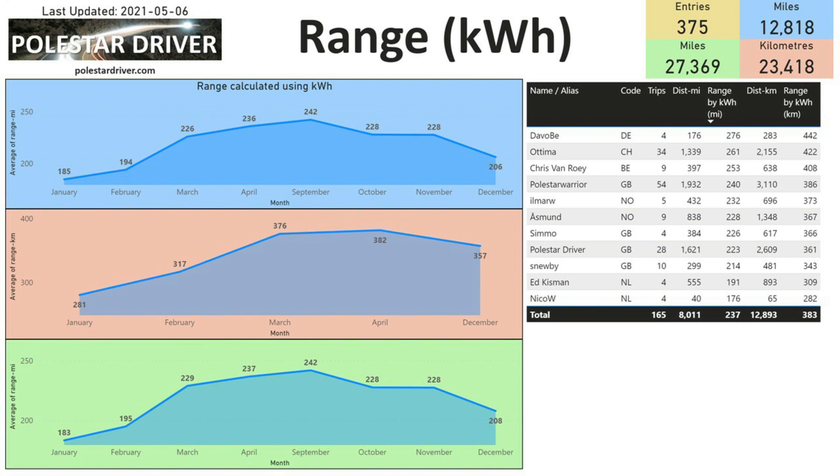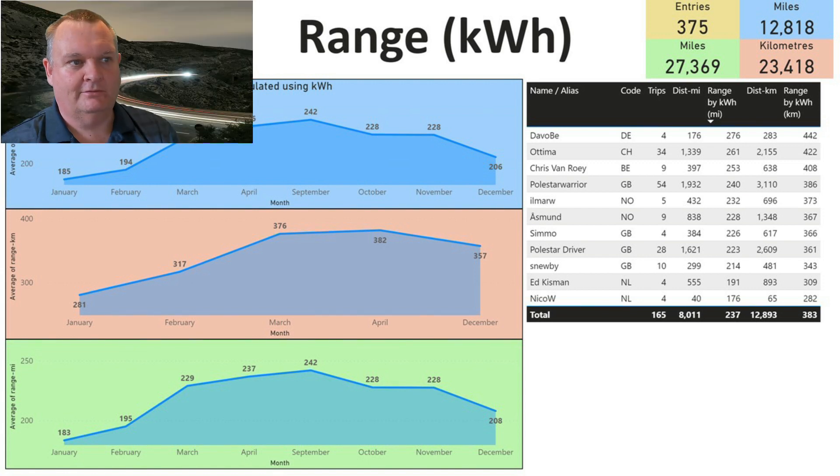The next page shows range, filtered to include only contributors with more than three trips. Coming out on top is Devo BE from Germany, with a current average range of 276 miles or 442 kilometers — great results. Looking down the list, I'm somewhere near the bottom, averaging only 223 miles, so very interesting.